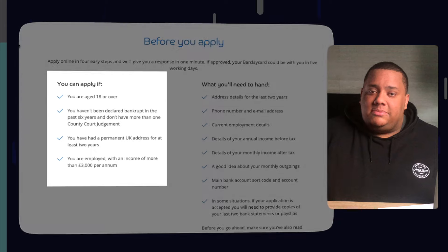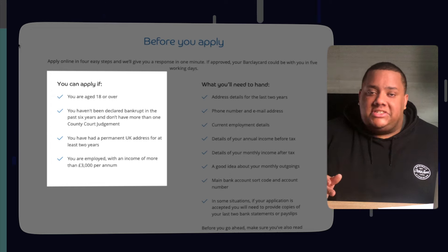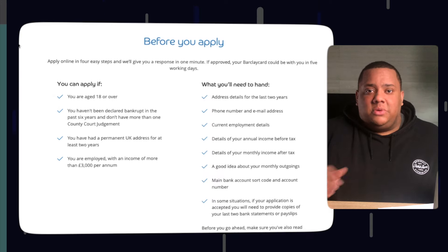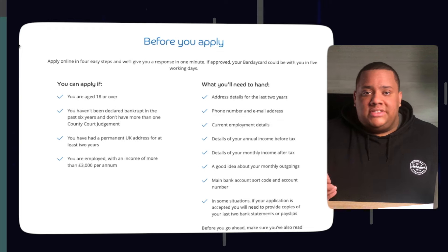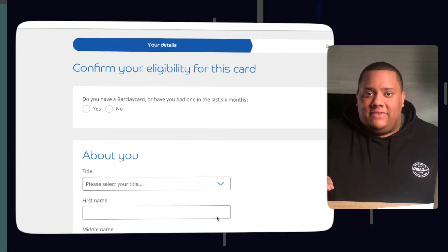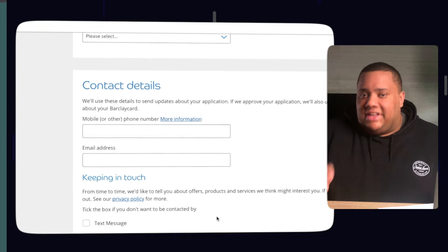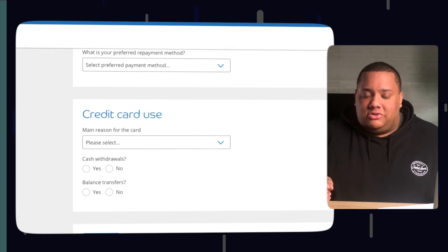To be eligible to apply, you need to be at least 18 years old, you can't have been declared bankrupt in the last six years, and you can't have more than one CCJ on your credit report. You also need to have had a permanent UK address for the past two years and must be employed with an income of at least £3,000 per year. That criteria is more strict than the other cards, but the benefits and rewards make it worth it. Before you apply for any of these cards, make sure you use an eligibility checker to avoid affecting your credit score.